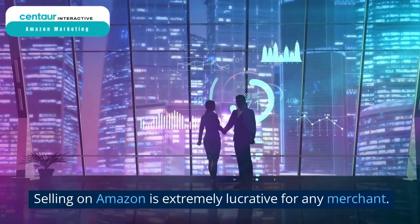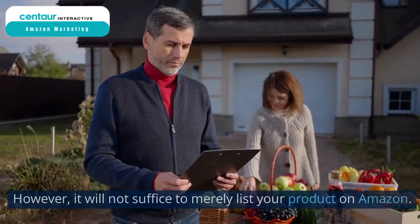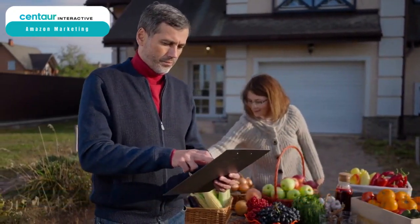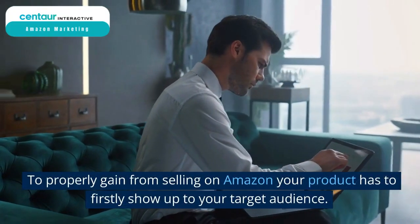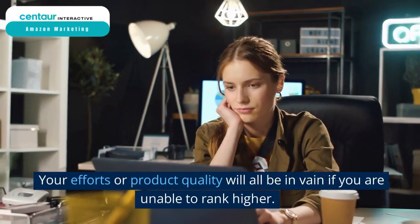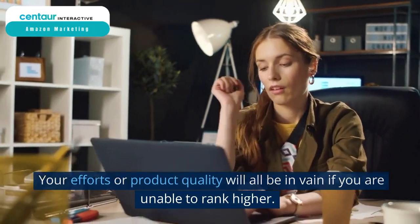Selling on Amazon is extremely lucrative for any merchant. However, it will not suffice to merely list your product on Amazon. To properly gain from selling on Amazon, your product has to, firstly, show up to your target audience. Your efforts or product quality will all be in vain if you are unable to rank higher.